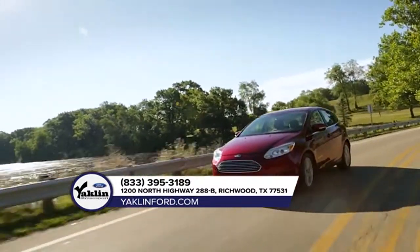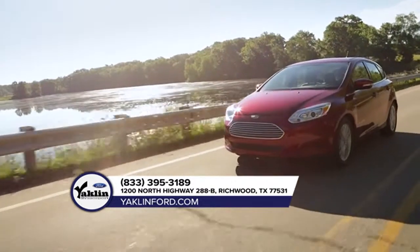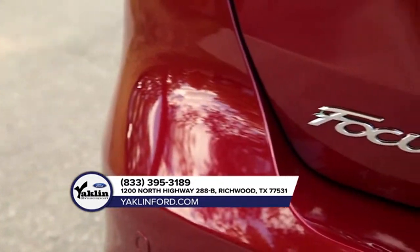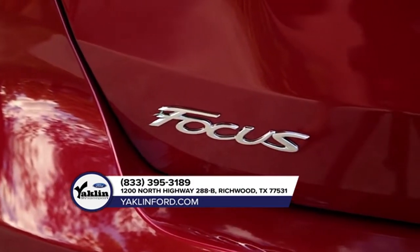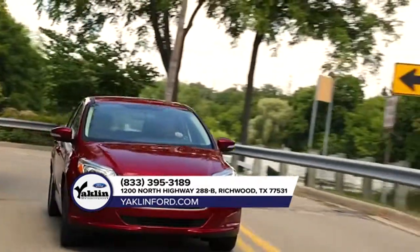In addition, every Ford Focus is standard with the SYNC 3 system, giving you an 8-inch screen, dual-zone electronic automatic temperature control, and the reverse sensing system. Take a 2018 Ford Focus for a test drive and experience the fun yourself.